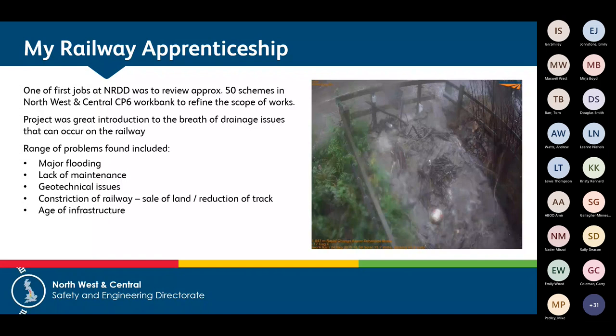The age of our infrastructure is also a major factor. A lot of it is 150 to 200 years old, and the upstream catchments that some of our culverts have to deal with are very different to when they were built. We have different design standards now, so there are a lot of issues in that area as well.